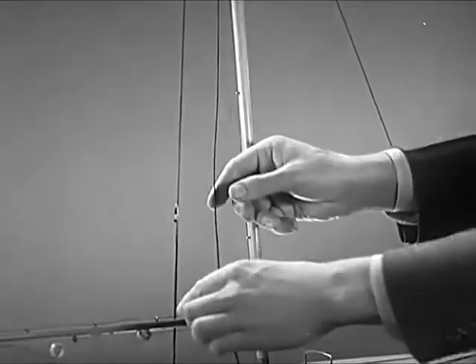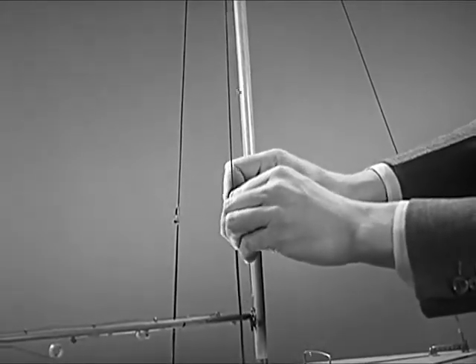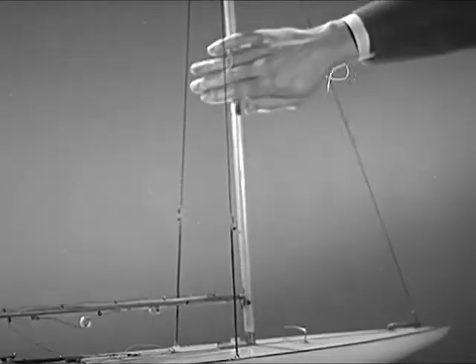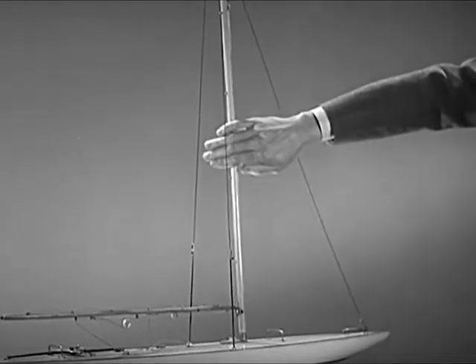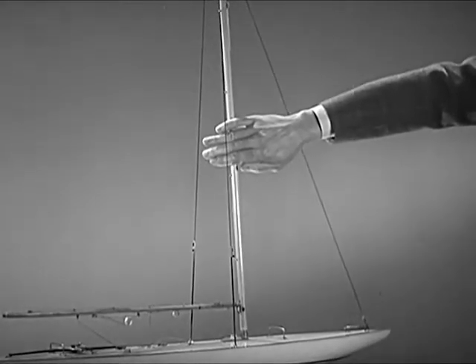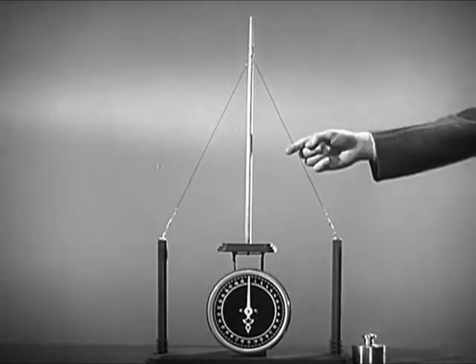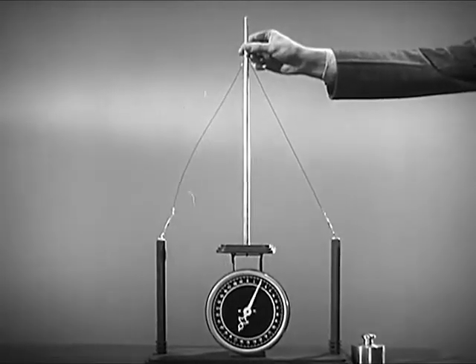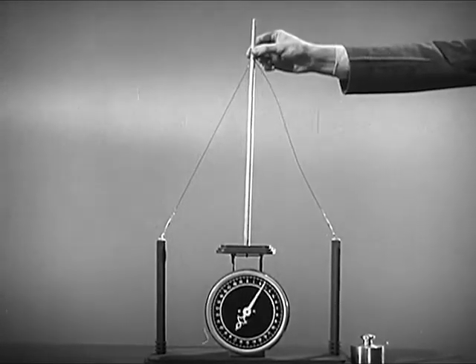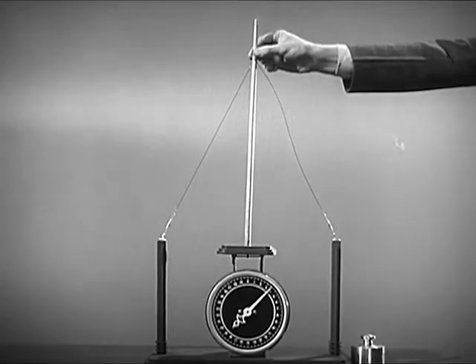We can see by tightening the cables which help brace the mast how this side force is counteracted. These cables, or stays as they are called, are fastened solidly to the deck and to the top of the mast. Now, if we put a model of a mast on a scale platform and attach the stays to a solid support, just as they were on the deck, we can see how the stays turn the side pressure on the mast into a downward force.